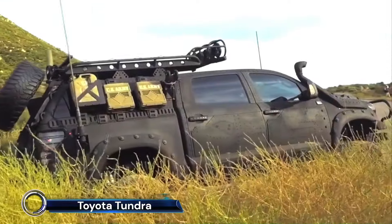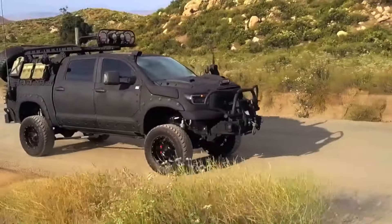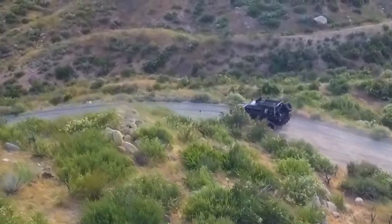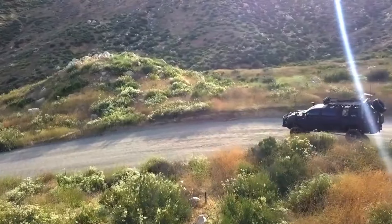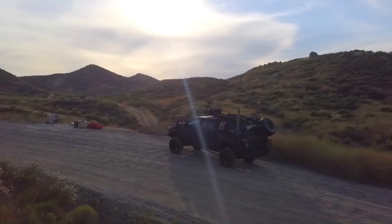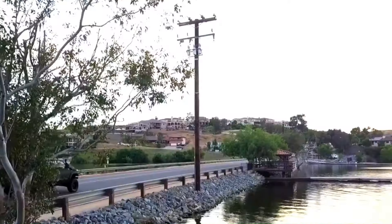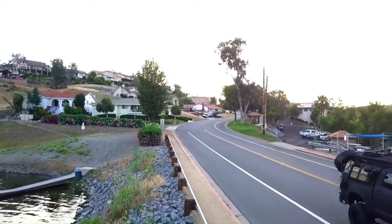The Toyota Tundra Crew Max is a powerhouse in the full-size pickup truck segment, boasting a robust 3.5L twin turbo V6 engine that delivers up to 389 horsepower and 479 lb-ft of torque. This truck is designed for both power and comfort, featuring a fully boxed steel frame for enhanced rigidity and a multi-link rear suspension for a smoother ride.